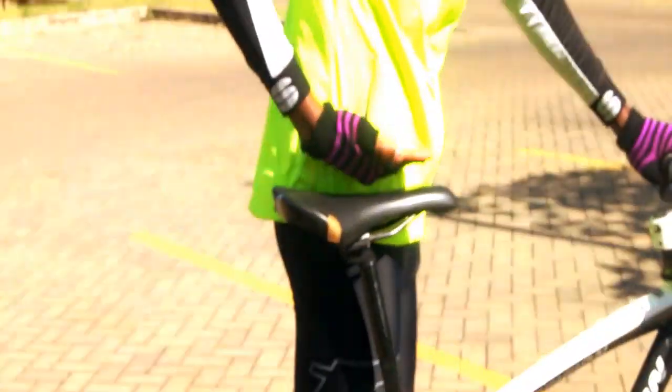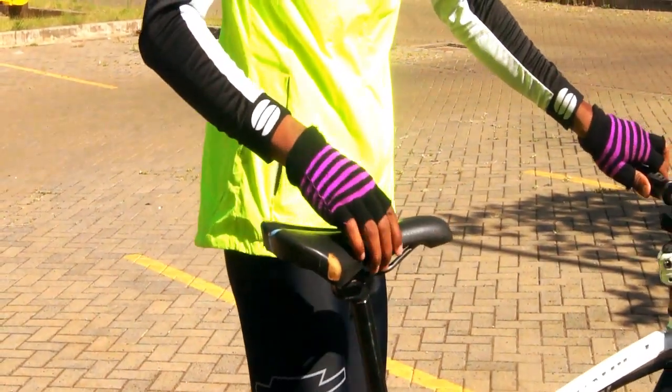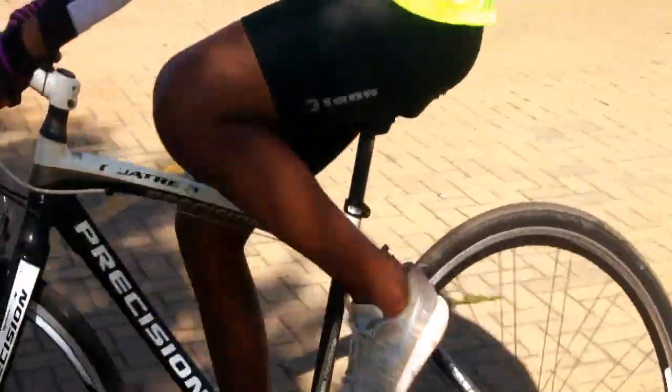The saddle should not be lower or above waist height — this ensures the power is well transferred to the pedals. Here is a demonstration of what happens when the saddle height is not correct.